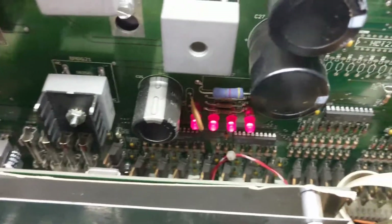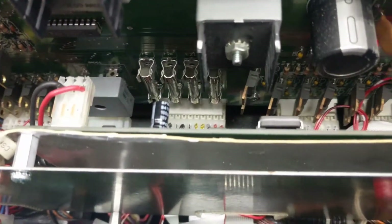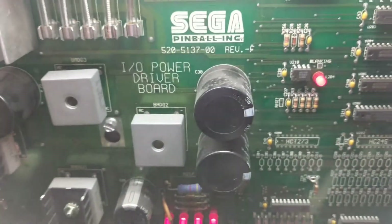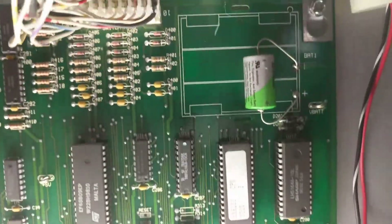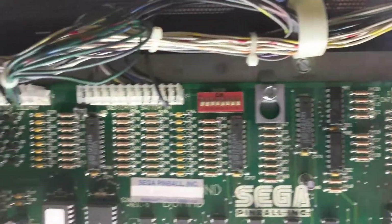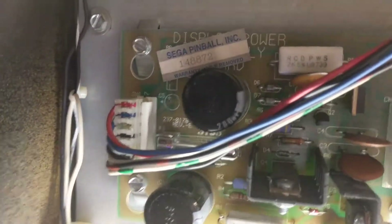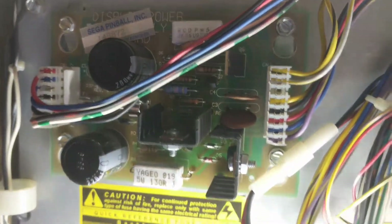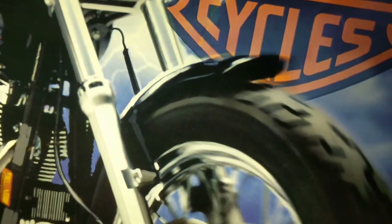I did my typical board rebuild: reflowed all the connectors around the relays and all the pins, reflowed around the fuse lines, rebuilt the screen controller, reflowed all the connectors on the drive board, and did the same with the power board. Everything has been reflowed — this thing is good to go, plug-and-play.